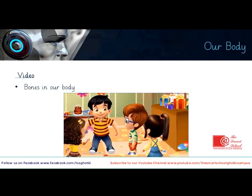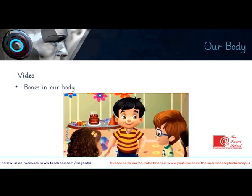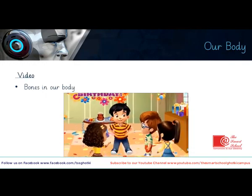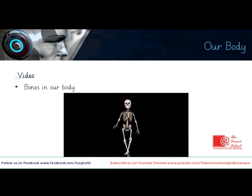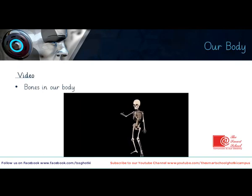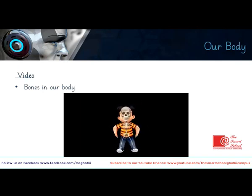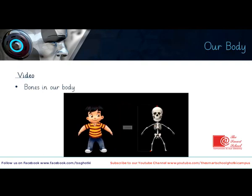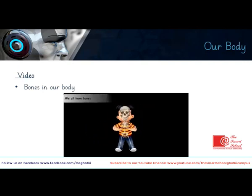Sit surely knows how to dance! Do you know which part of his body is helping him do these steps? Can you see these white structures dancing like Sit? These white structures are present inside Sit's body — we call them bones. Just like Sit, we all have bones. In all, there are 206 bones inside our body.